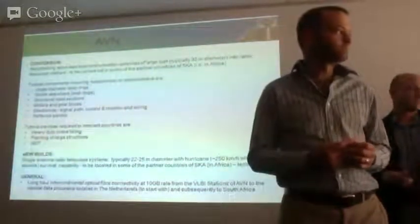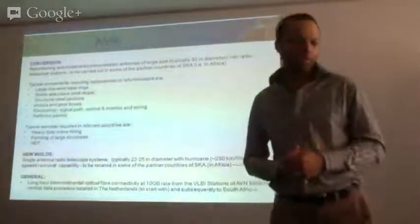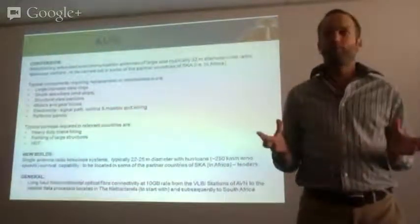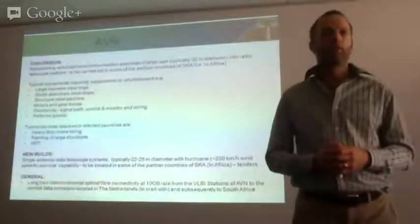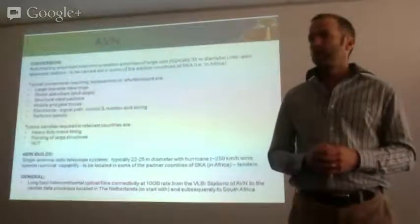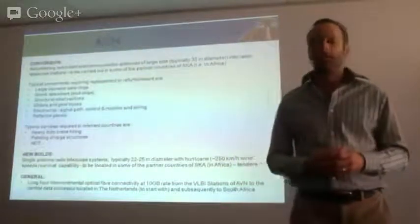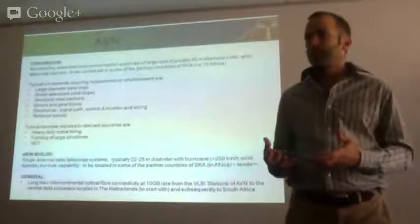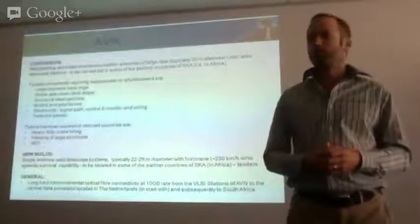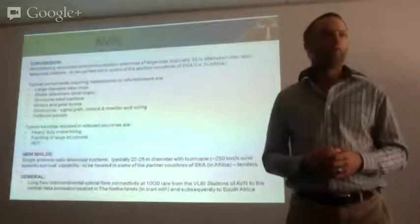A question about UNIDO: UNIDO has what they call the SPX program, which is a localization program — an attempt to keep work local. They have a service where they assess companies and register them on their database. I would encourage all of you, if you haven't met them yet, to have a look at that and see if it would be valuable for you. We would, in the first instance, look at their database as a starting point. If you would like to join, send an email to industry@ska.ac.za and we'll send you the links.